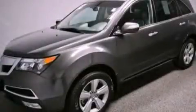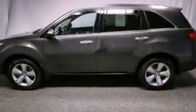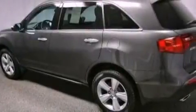This is a certified pre-owned 2010 Acura MDX, offering a car-like ride in space like an SUV. It features a 3.7-liter six-cylinder engine and an automatic transmission.